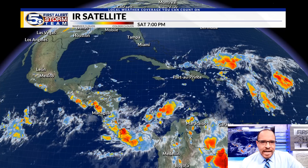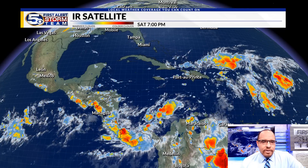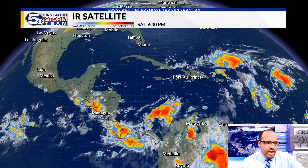It is November. Typically we're talking about activity waning across the tropical Atlantic, but not tonight. Things are getting a bit more interesting now in the Caribbean. Here's the area to watch: south of Jamaica, east of Nicaragua, and that is an area that the Hurricane Center has now given a high chance of development.